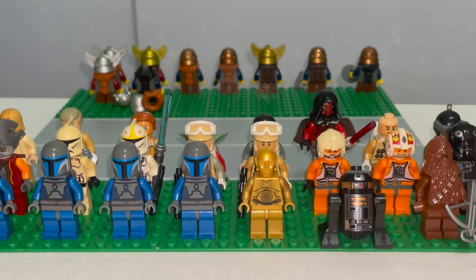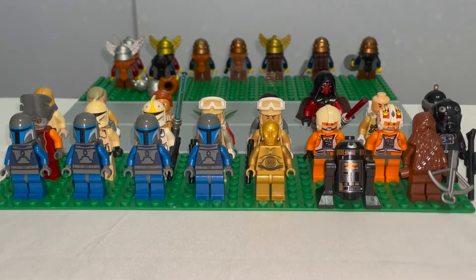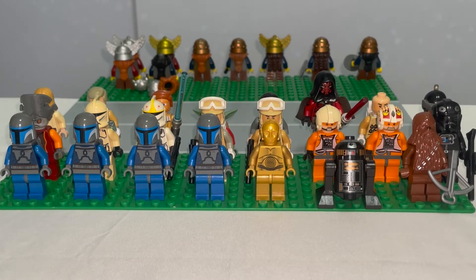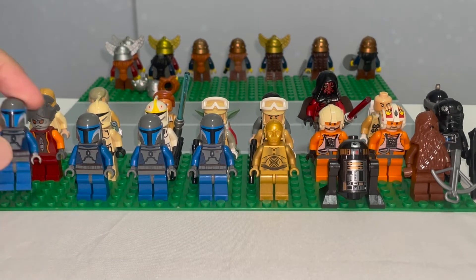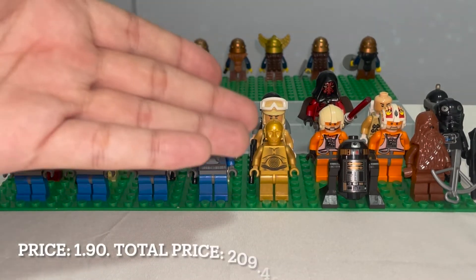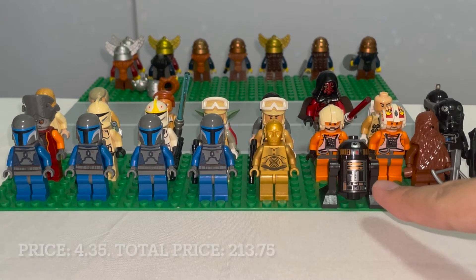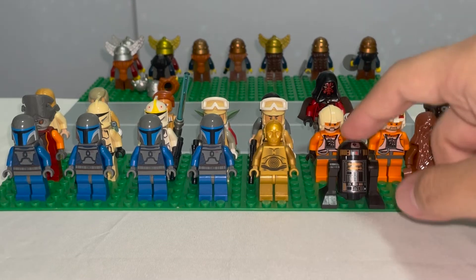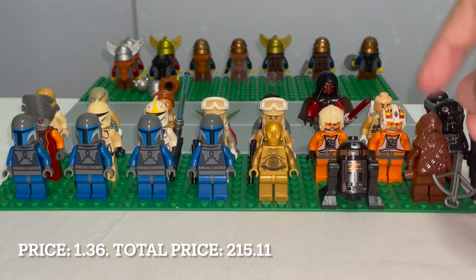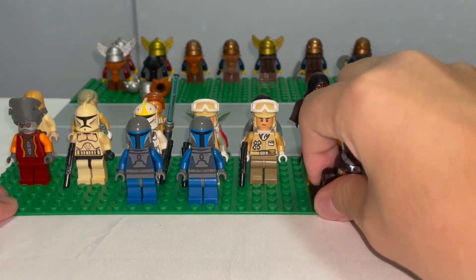For the Star Wars minifigures, one group I've always wanted are the Death Watch members, and I'm really glad to get them in amazing condition — you can see the great prints and the jetpack on the back. We also have C-3PO, plus an astromech known as R2-Q5, which I had no idea about until I looked at the bottom. There's also a Chewbacca, likely from a holiday calendar, from around the 2008 era.